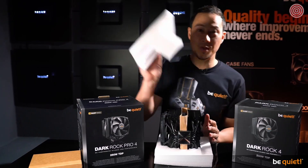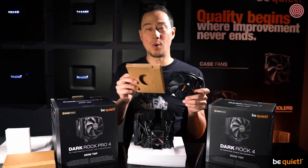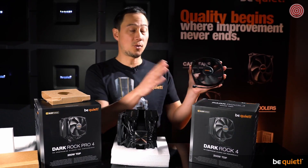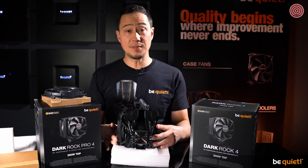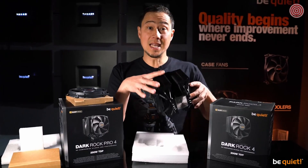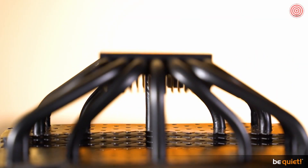As usual with the Dark Rock series, only our best fans are being used — Silent Wings, featuring long-lasting fluid dynamic bearings and a smooth six-pole motor. The Dark Rock 4 uses one of these fans, and the Dark Rock Pro 4 even two, with the front fan sporting our famous funnel-shaped air inlets. The heat pipes have also been reworked and are of even higher quality than before.